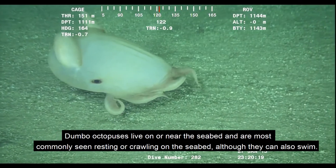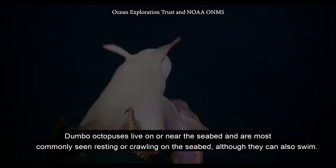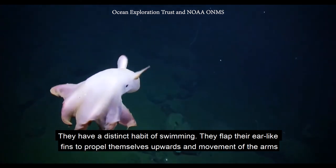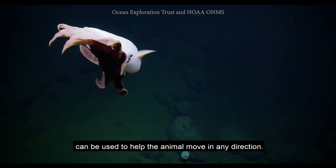Dumbo octopuses live on or near the seabed and are most commonly seen resting or crawling on the seabed, although they can also swim. They flap their ear-like fins to propel themselves upward, and movement of the arms can be used to help the animal move in any direction.